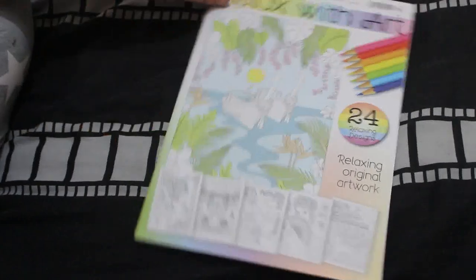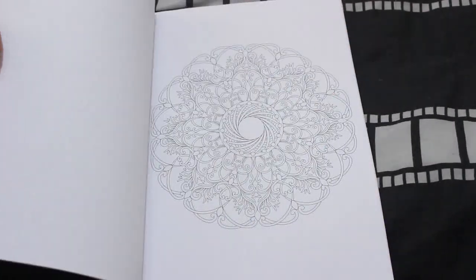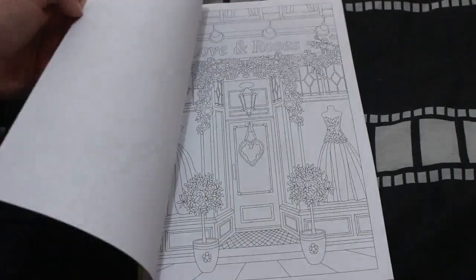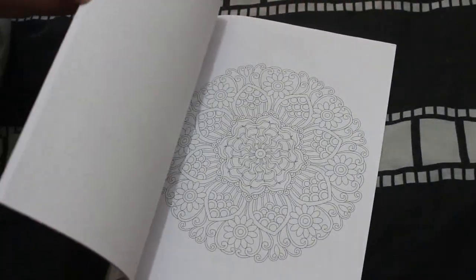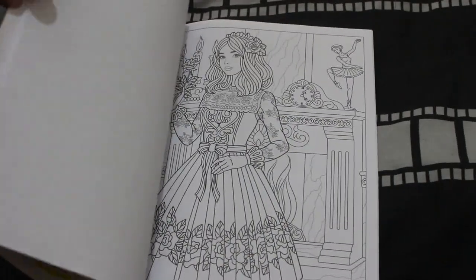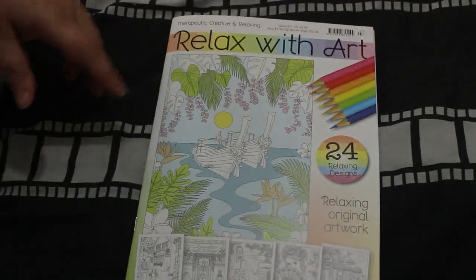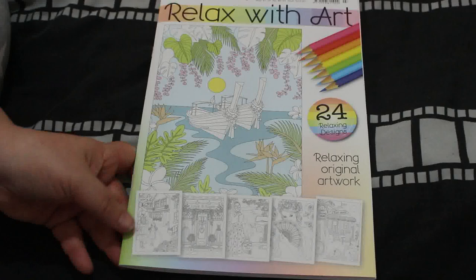I've got a few Relax with Arts here — this is issue 107. I pick them up if I'm in Tesco and they've got them. They've always got patterns and pictures in them. It's really nice just to pick one up. I do color a lot but I've got a lot of books I haven't colored in, which I must kind of stop doing.